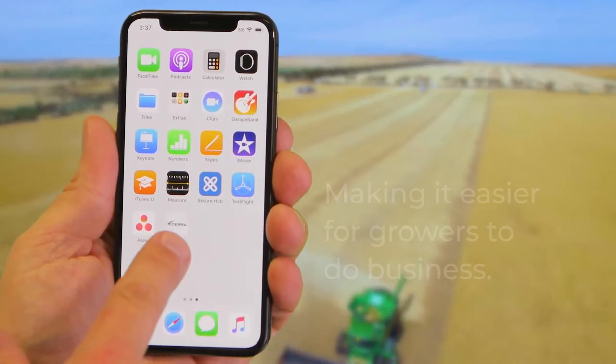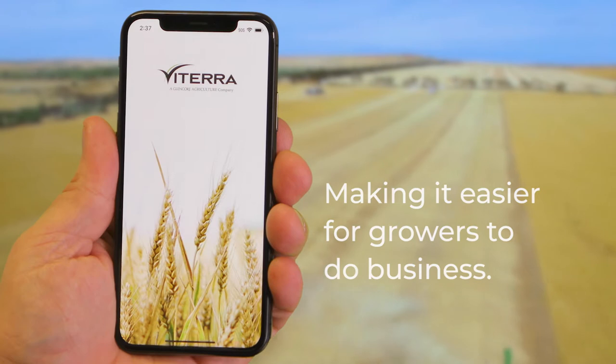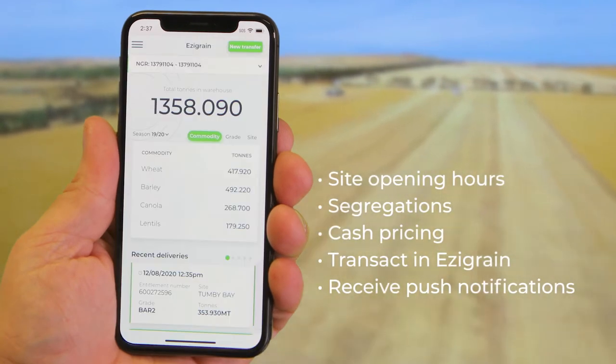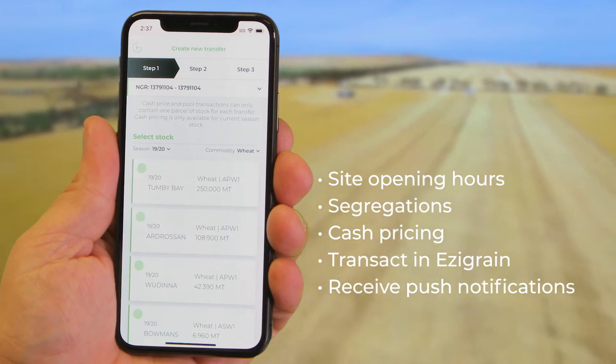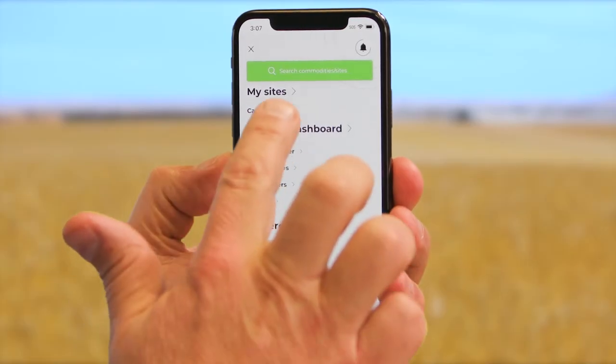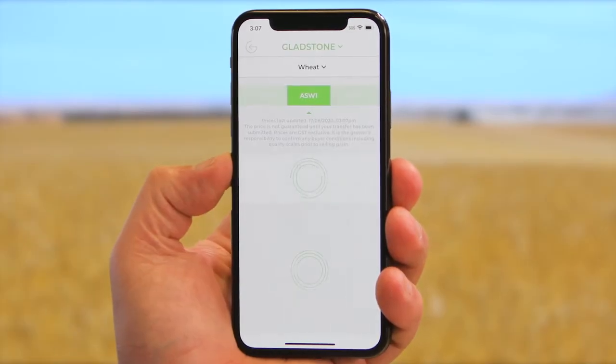The Viterra app makes it easier for growers to do business. You can access Viterra information to help plan your delivery, transact on Easy Grain, and receive push notifications to your device.